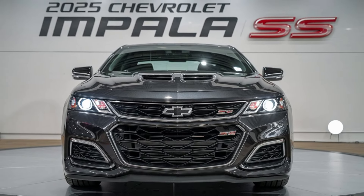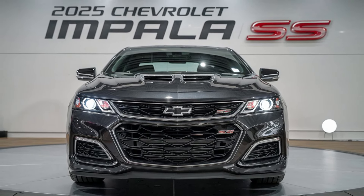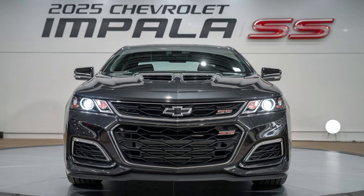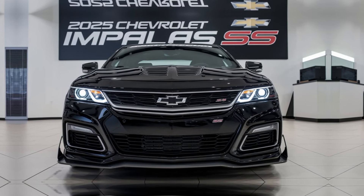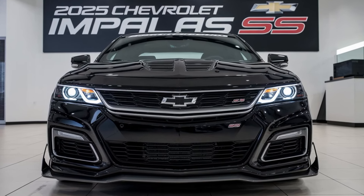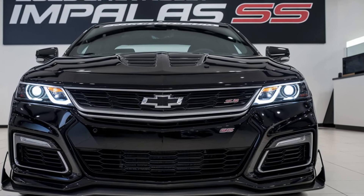Welcome back, car enthusiasts. Today we're diving into a legendary run of the 2025 Chevrolet Impala SS, a modern twist on a classic icon that blends performance, luxury, and style like never before.